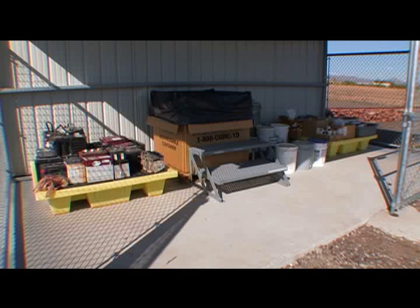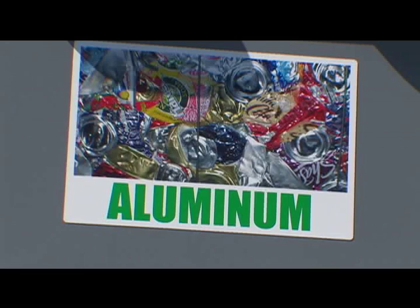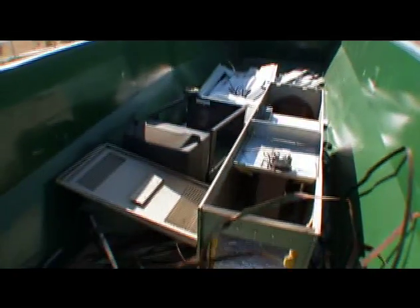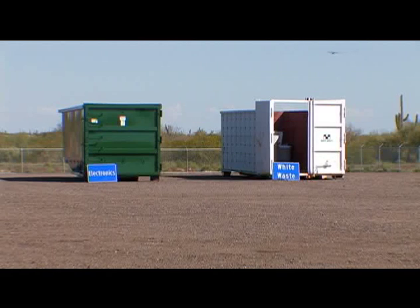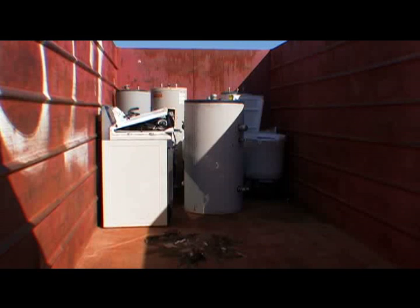Everything else is a regular stream of recyclable materials such as mixed recyclables, aluminum cans, paper, cardboard, electronic waste, and metal. We also take white goods — refrigerators, appliances, and large equipment like that.